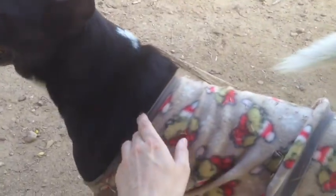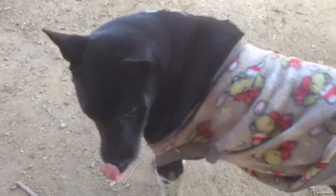This one has been outcasted from the group because it has chosen to wear clothing. So it is not accepted in the herd anymore. It's a sad story. It's taking a chance being an individual.